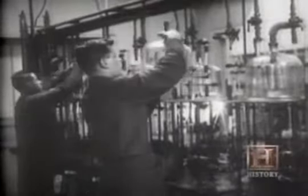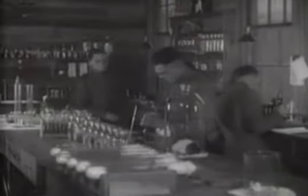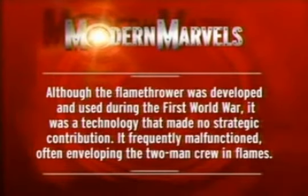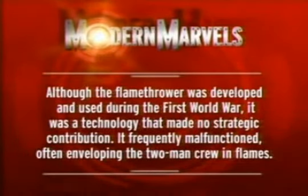Mortars could herd men into clusters, then literally rain death down on them. Both the Central and Allied powers were also developing another weapon that would prove both physically and psychologically effective — a weapon that was nearly invisible and lighter than air. Although the flamethrower was developed and used during the First World War, it was a technology that made no strategic contribution. It frequently malfunctioned, often enveloping the two-man crew in flames.